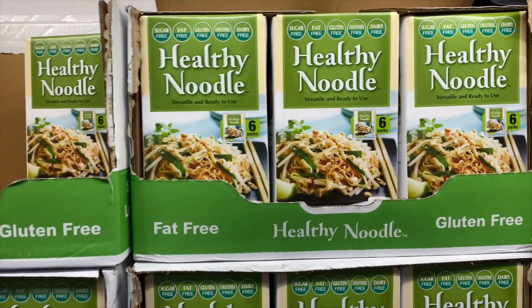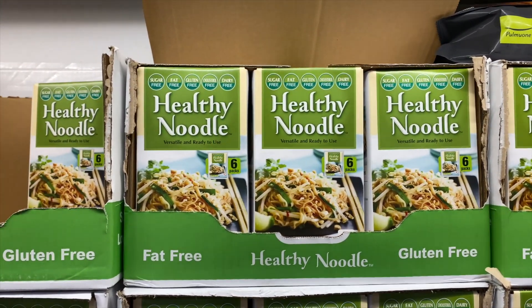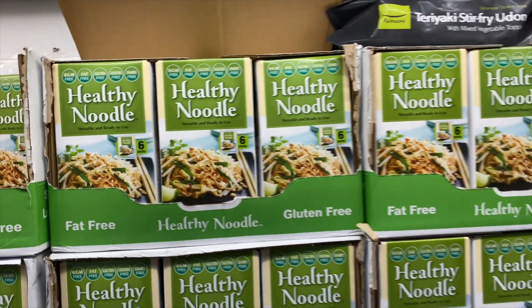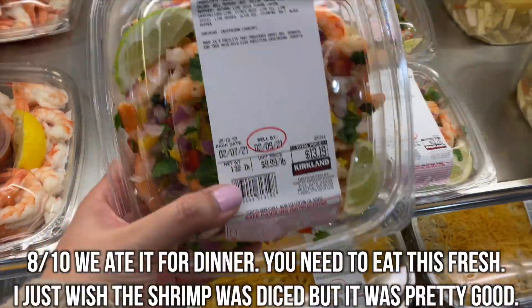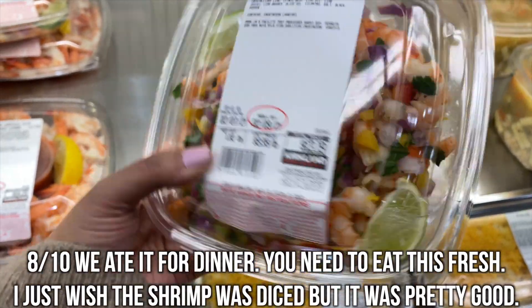Has anybody had the healthy noodle? I've been seeing this go around — I need to know if it's good because I love noodles and obviously noodles aren't the best for you. Let me know — they're six packs. Shrimp ceviche, $9.99 a pound. This is a new one — it looks pretty good and fresh. We're going to try it.